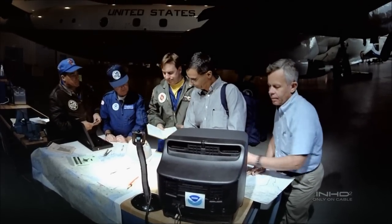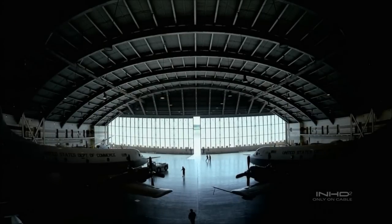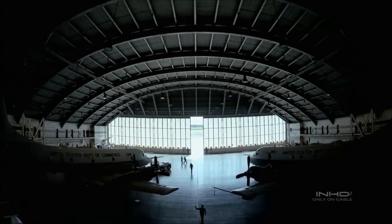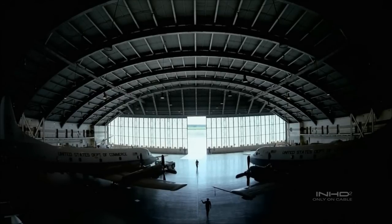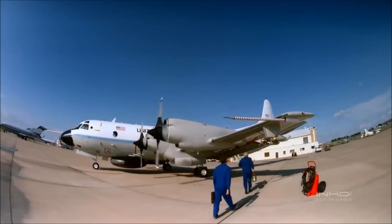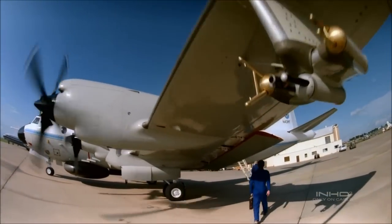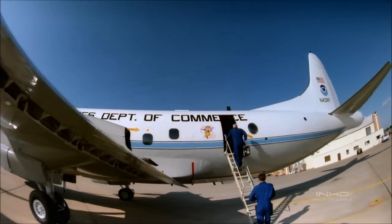I've flown through hurricane eyes about 300 times, but every one is different — you never know what you're going to find. Emily is about 36 hours from the North American coast. There are critical questions to answer: where is the storm going, and how strong will it be when it gets there? The plane will fly right into the center of the hurricane — the eye.